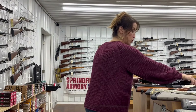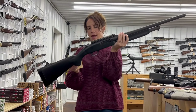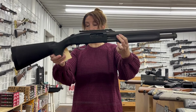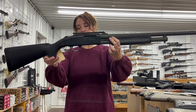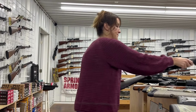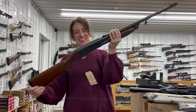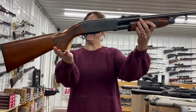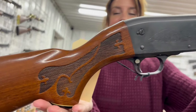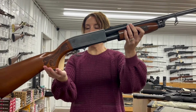We have a Mossberg 500A, 12 gauge, pump action, 24 inch barrel, five plus one rounds. No box — it comes with this for consignment for $260. And the Deer Slayer, 12 gauge, pump action, four plus one rounds, 26 inch barrel, $425 cash because it is consignment.